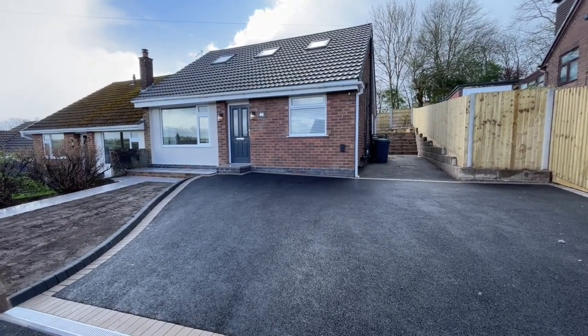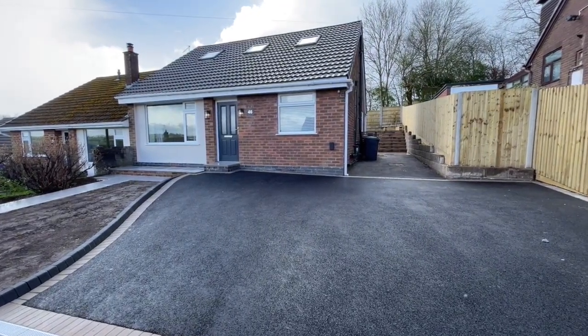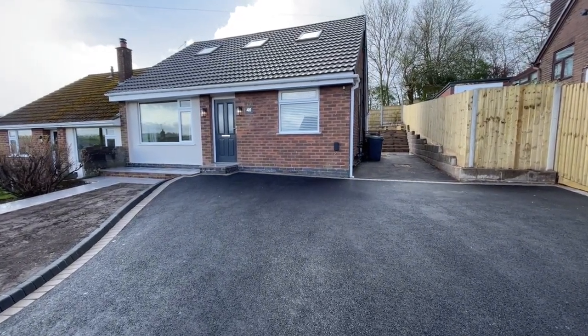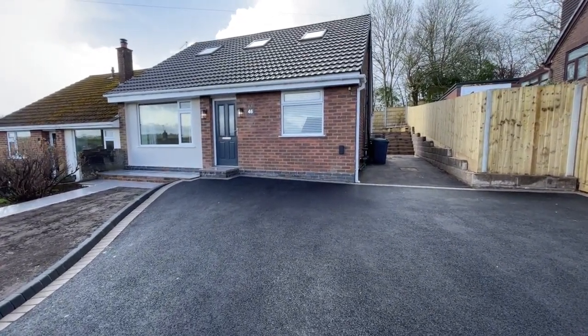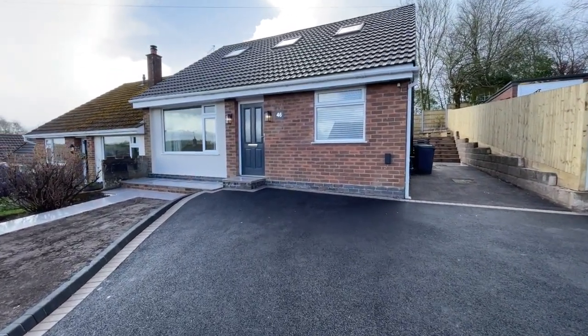46 Axon Crescent at Weston Coyney is where we are, and this is surely the ultimate property to let in this area at the moment. It's been professionally modernised and updated throughout from top to bottom, and reconfigured to a very high standard indeed.